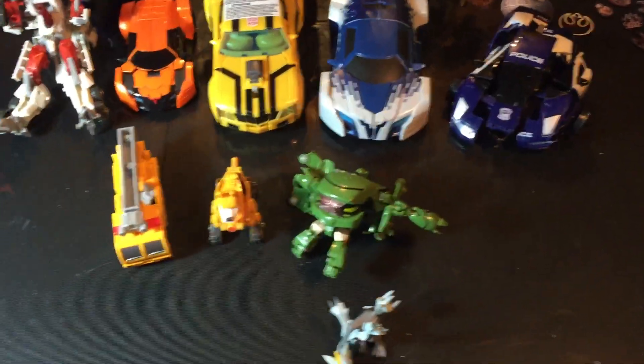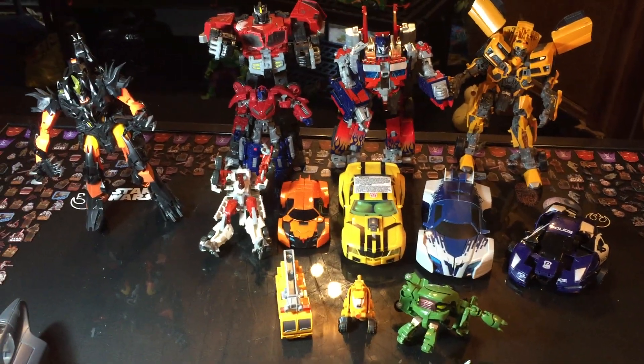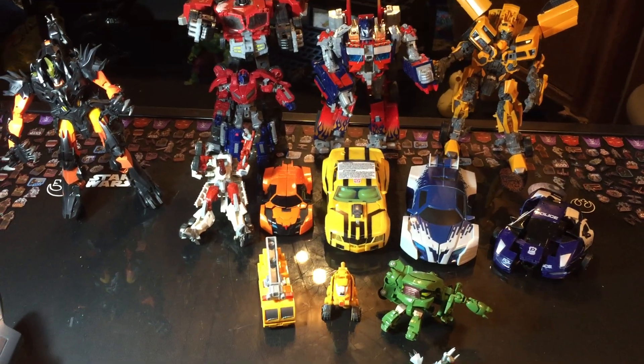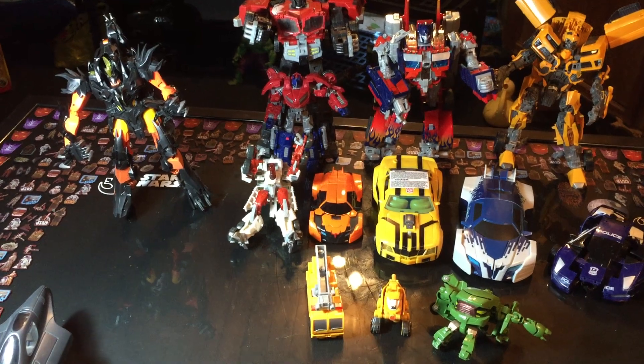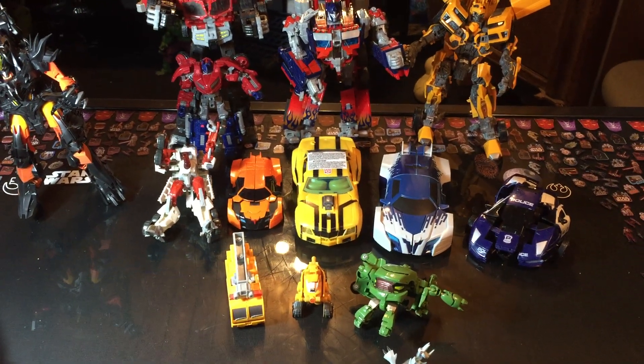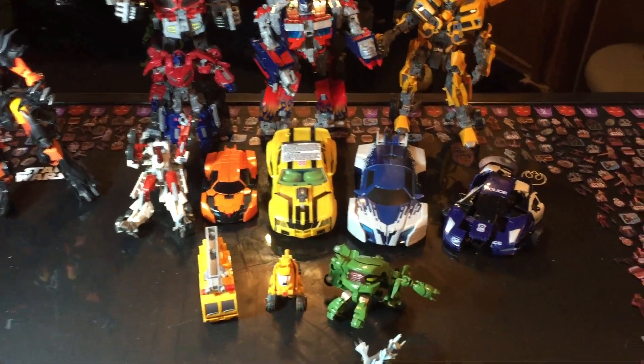Then we picked up all these guys in various thrift bags at Value Village. Combined, all these guys cost about maybe $30 or less. The cool thing at Value Village is that if you spend $100, you get 30% off your next purchase. I think I hit the $100 last time, so I had 30% off this haul — which means it cost me even less.